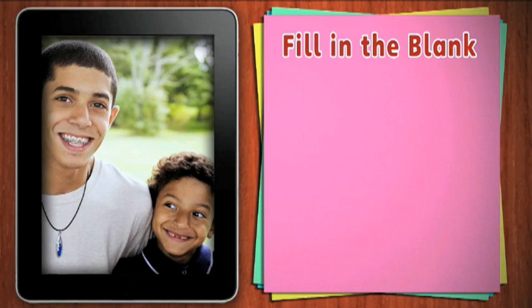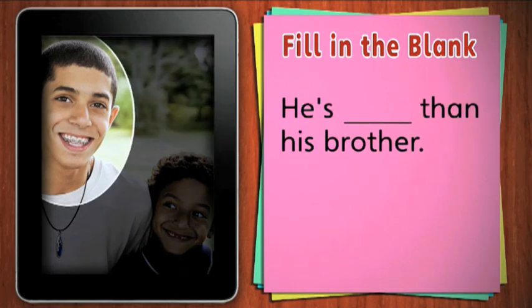These boys are brothers. Is he older or younger than his brother? He is older. He is older than his brother.